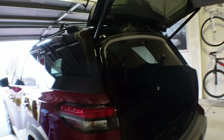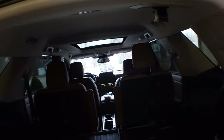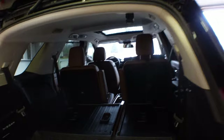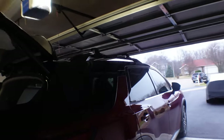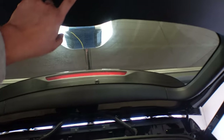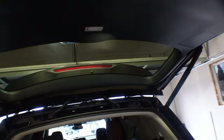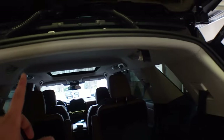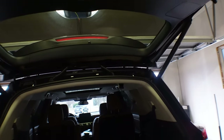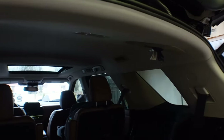All the interior lights are now done — vanity mirror lights, door puddle lights, dome lights, and the two rear reading lights. Now we move to the back. I reversed the car into the garage to avoid hitting the garage door. We'll do the tailgate cargo light first, then the reverse lights. We're saving one light for last because it's the hardest one of the whole install — it's a pain to take out and a pain to get back in.